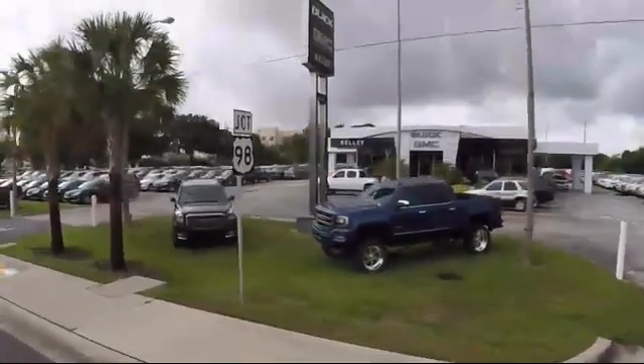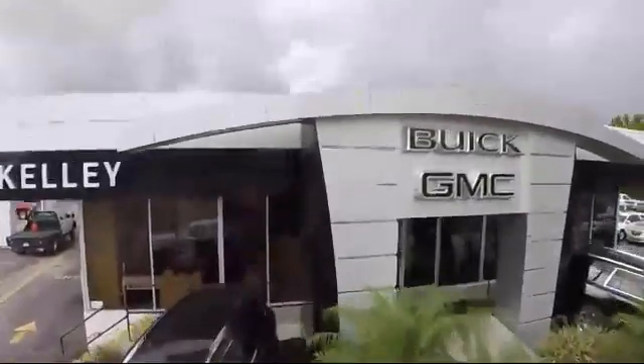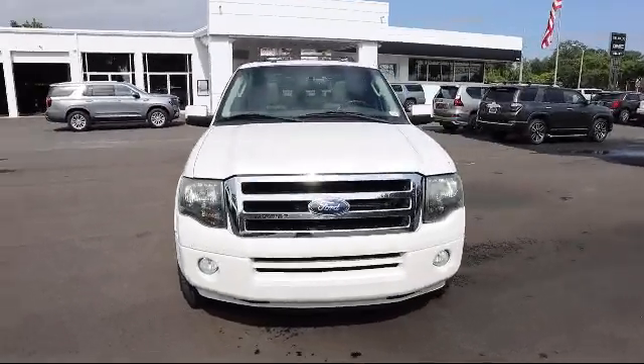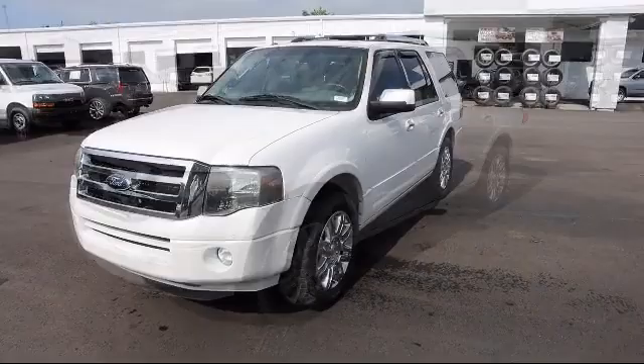Welcome to Kelly Buick GMC, and here's a look at another one of our great vehicles in our inventory. It comes equipped with stability control, privacy glass, forward sensing system, electrochromatic rear view mirror, and Sirius satellite radio.